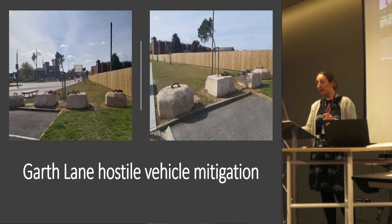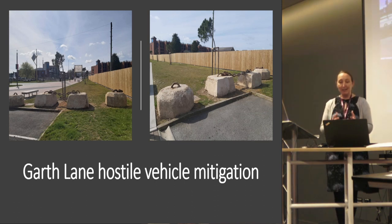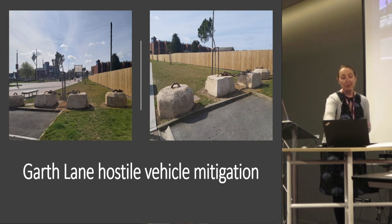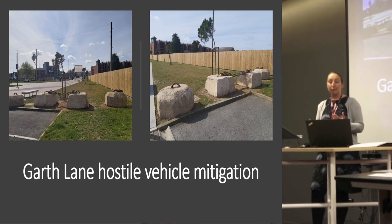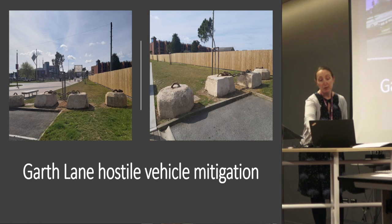While developing that site, large boulders were found which are thought to have been used for moorings for boats. It was decided they could be used in a very different way — they have now been resited and are used as hostile vehicle mitigation. The anti-terrorism unit of Humberside Police approved them as suitable for that purpose — repurposing something historical for something needed in the modern world.